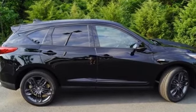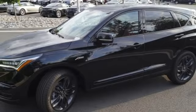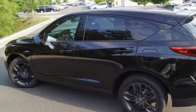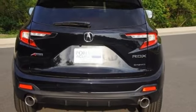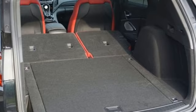Automatic transmission, gas pressurized shocks, AcuraLink external memory control, power tilt-down heated mirrors, front heated and ventilated bucket seats, front and rear parking sensors, Siri eyes-free voice activation, doors and push button start proximity key, dual zone climate control, auto dimming rear view mirror, and turbo inline four cylinder engine.